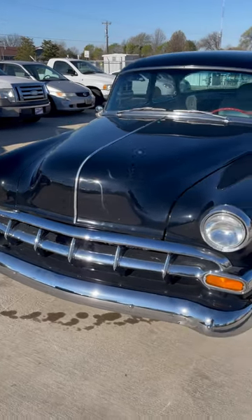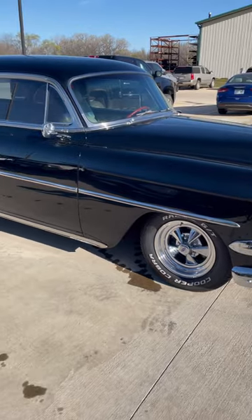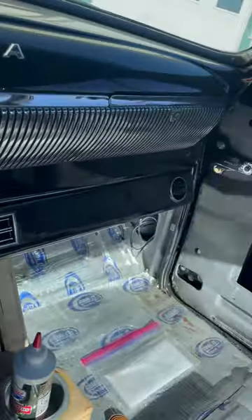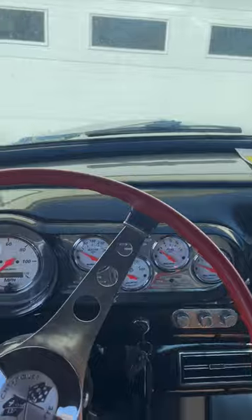Absolutely beautiful 1954 Impala — looks like it's been lowered in the front a little bit, Cragar wheels of course. You can tell what generation owns this. The interior is definitely getting done right, got the dyno matting in here. It's more of a pro touring model, you can tell.